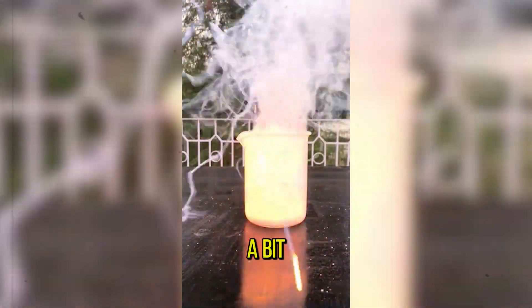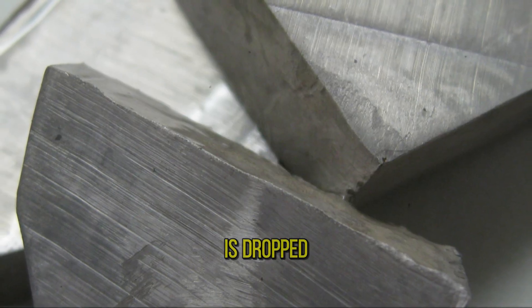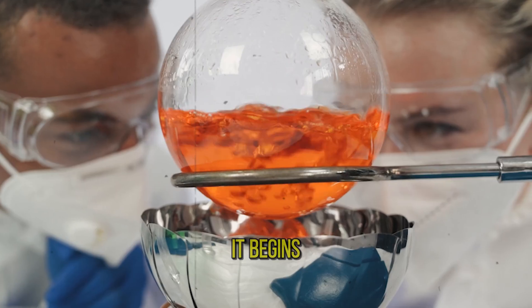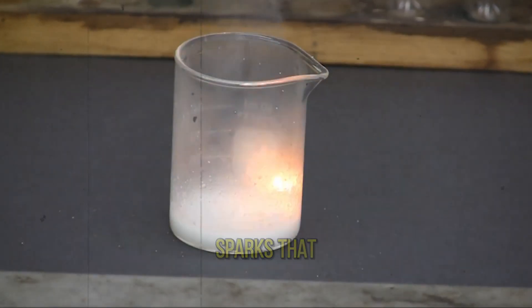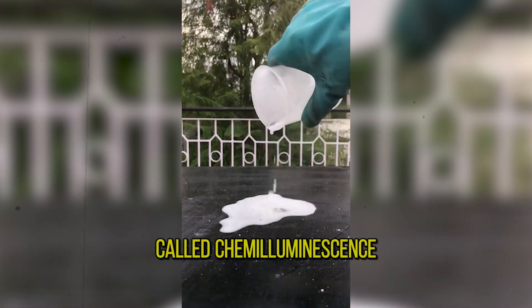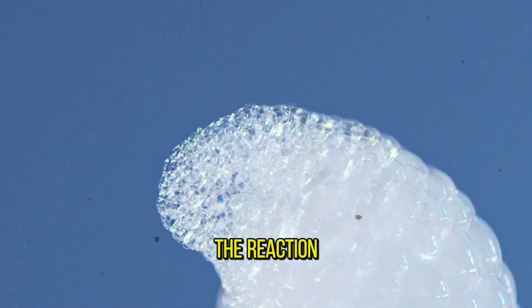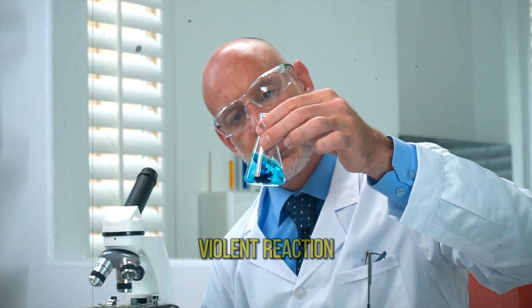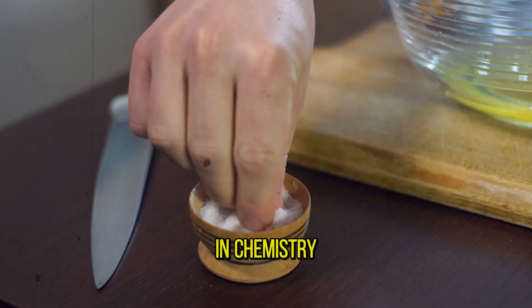The next experiment is a bit more risky and is therefore not done as often. When a piece of sodium is dropped into hydrochloric acid, it begins to boil and gives off a lot of heat. Most interesting, however, are the sparks that are observed when hydrogen burns. This is the so-called chemiluminescence and appears as a result of the energy released by the reaction. The product that results from this violent reaction may surprise you — this is common salt, or known in chemistry as sodium chloride.